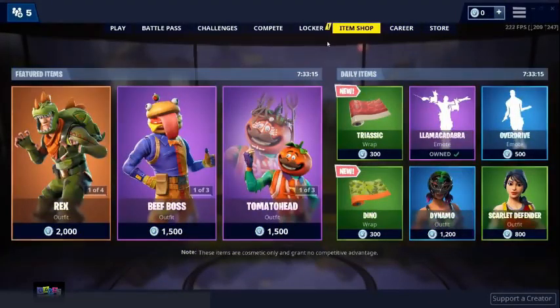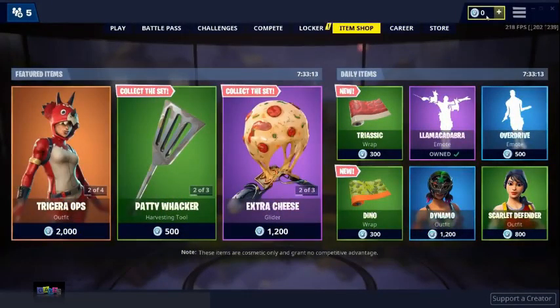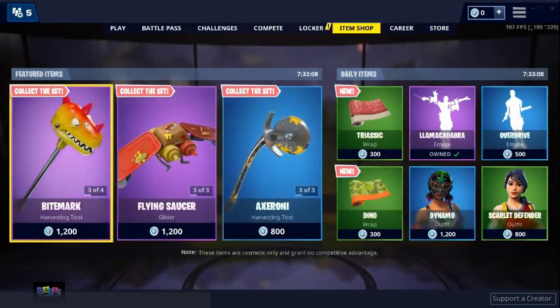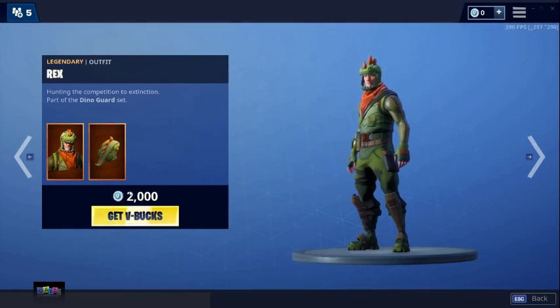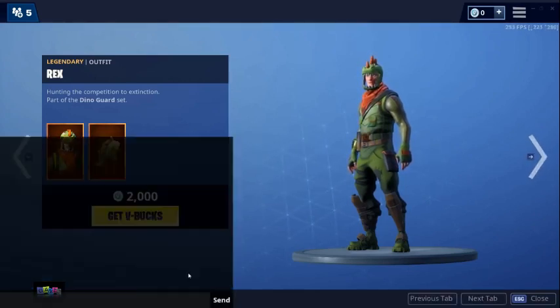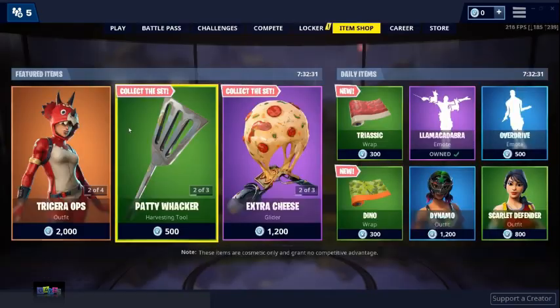I'm on the item shop right now. As you can see, I've got zero V-Bucks on my account, so I literally can't buy any skins. But the skin I really want is the Rex skin — that's 2,000 V-Bucks, which would cost me like 20 pounds. I don't want to spend that much money on one skin, so I'm going to be using this new glitch that was found by someone on Reddit. This works for any skin in the item shop.